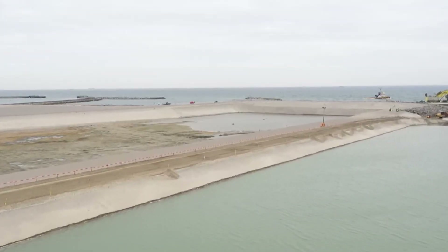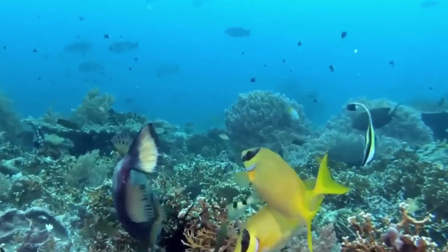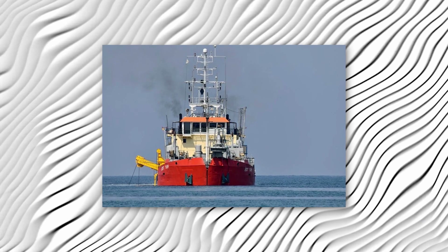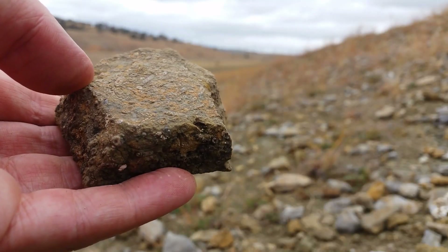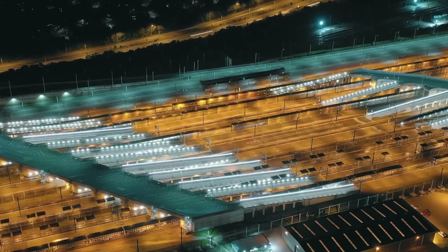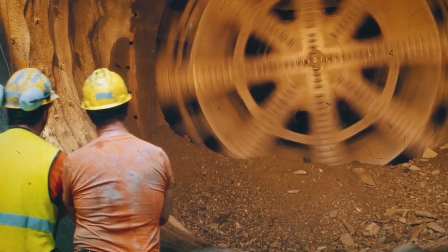A whole fleet of special dredging vessels is scooping up a whopping 19 million cubic meters of sand, stone, and soil to create the tunnel trench. And all that dredged material is being used to create brand new beaches and recreational spots near Rødby Havn — talk about recycling.